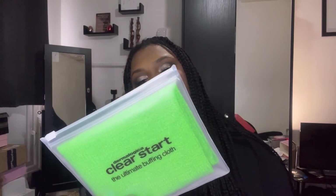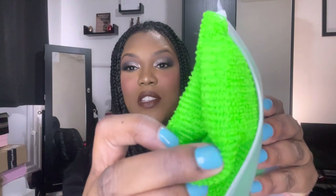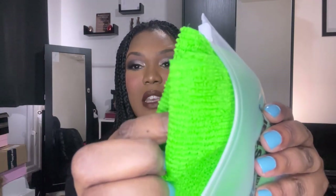Next up we have this ultimate buffing cloth. It says this hygienic cloth exfoliates rough, dull skin in even the most hard-to-reach areas — perfectly sized for scrubbing the back. It keeps the skin super smooth and is made from extra-durable nylon fiber that rinses clean and dries quickly. So you can use this all over your body — and it is rough, like a scouring material.